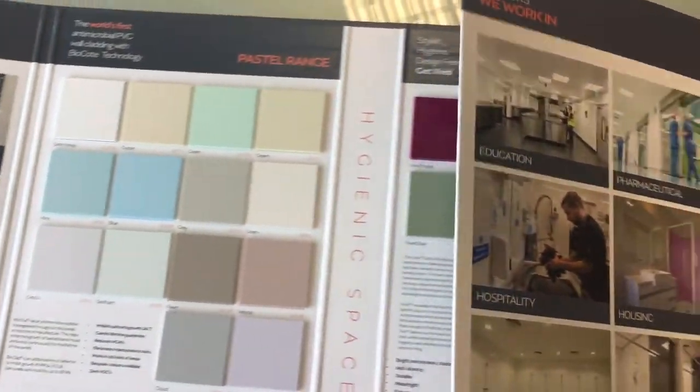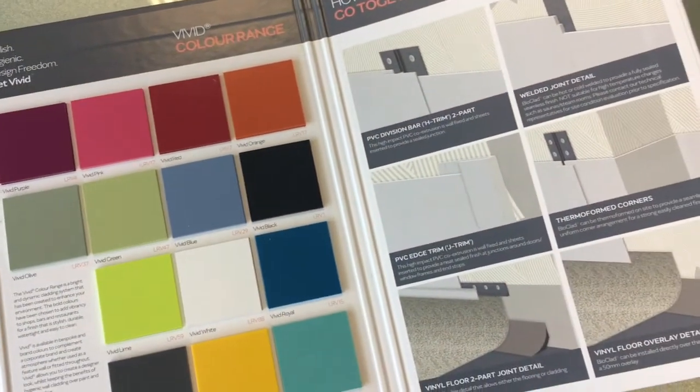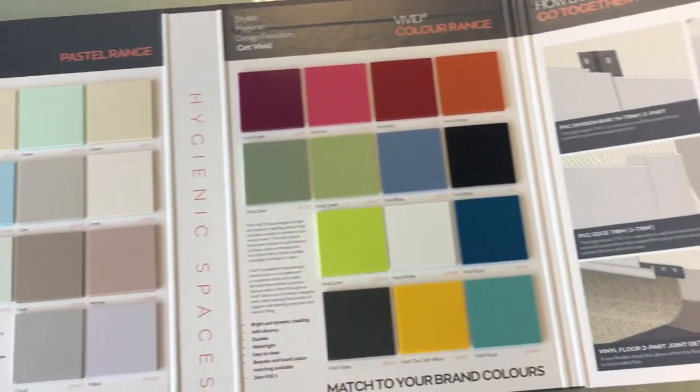Biocoat is impregnated into our panels during manufacturing and has been proven to kill microbes by 99.9 percent. It is effective against superbugs such as E. coli, MRSA and influenza.